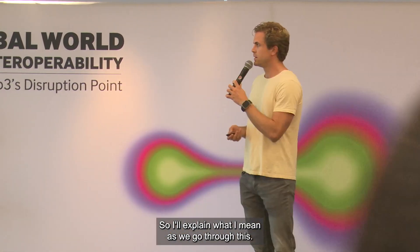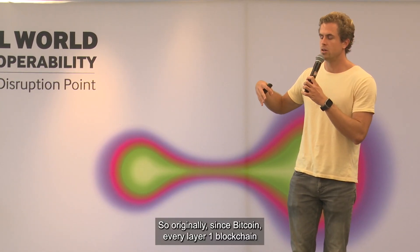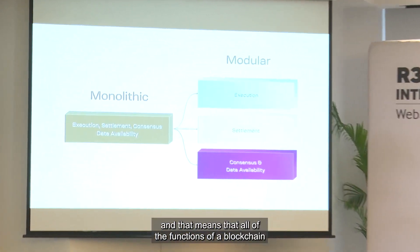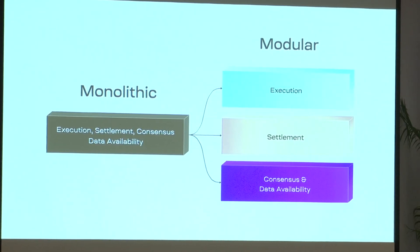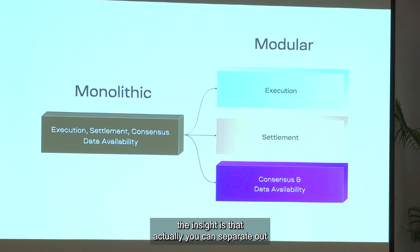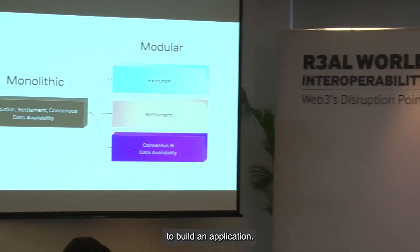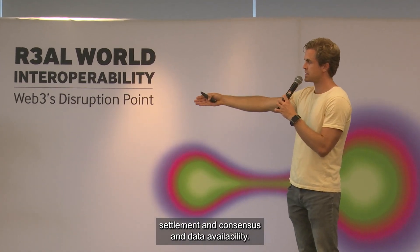So what is different about modular blockchains? Originally, since Bitcoin, every layer one blockchain has been built in a monolithic design, meaning all of the functions of a blockchain are combined into one single protocol and done by the same set of nodes. In a modular blockchain, the insight is that you can separate out these different functions into separate protocols, and those protocols can be plugged into each other to build an application. Those functions are execution, settlement, and consensus and data availability.